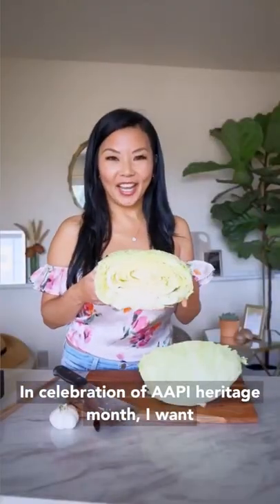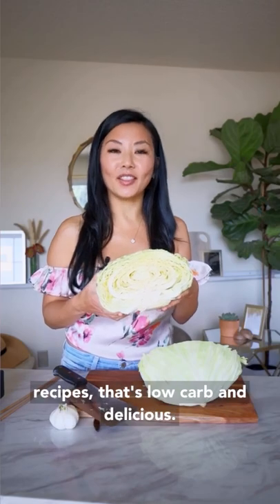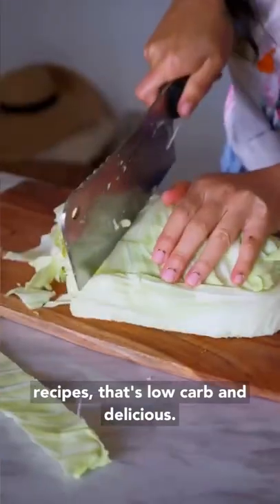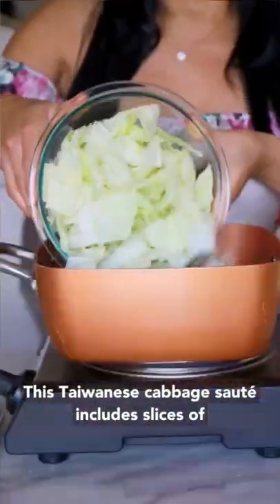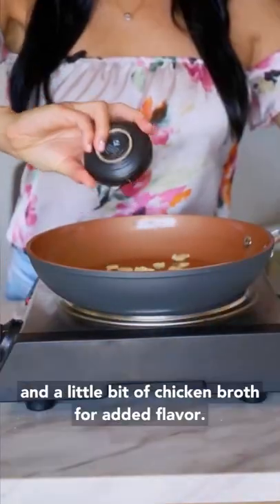In celebration of AAPI Heritage Month, I want to share with you one of my favorite Taiwanese recipes that's low-carb and delicious. This Taiwanese cabbage sauté includes slices of garlic, salt, chili if you like spice, and a little bit of chicken broth for added flavor.